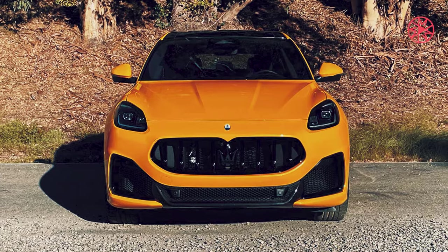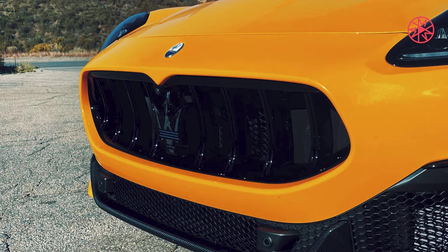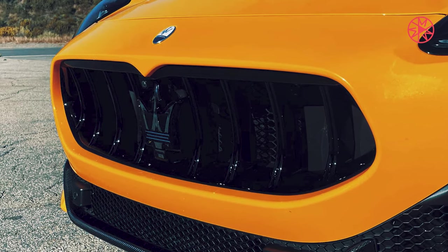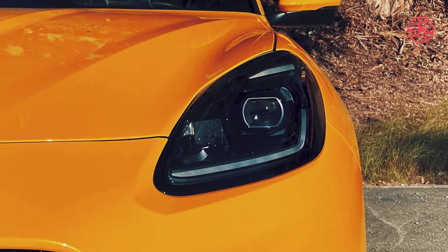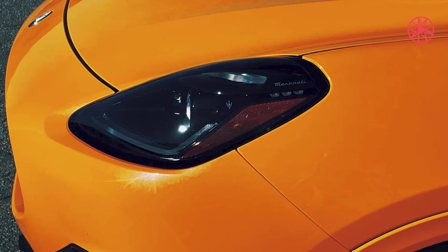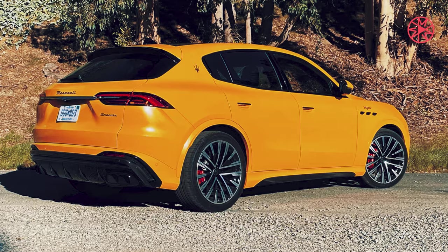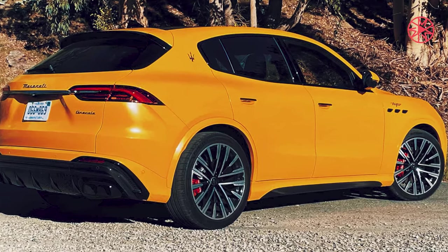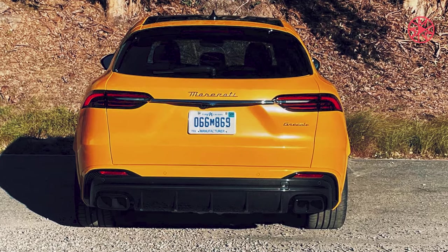You can imagine my skepticism then, when Maserati dropped a Grecale Trofeo on my driveway. Not only had I been burned in the past with high expectations, but this new Trident didn't even have that Ferrari DNA to fall back on. Instead, there's a twin-turbo 3.0-liter V6 that comes from the MC20 sports car. Although that's an admittedly brilliant machine, a V6-powered crossover doesn't exactly inspire a lot of lust.